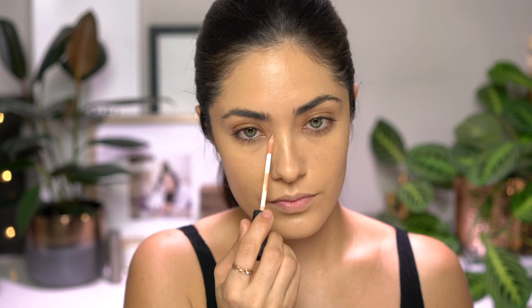To highlight and conceal underneath the eyes and down the center of the face, I'm using two different shades of NARS' Radiant Creamy Concealer. First, I'm going in with Honey, which has a really nice peachy salmon undertone to really brighten up that inner corner. And then for an actual highlight, I'm using the NARS Radiant Creamy Concealer in the shade Canel Light 2.75.